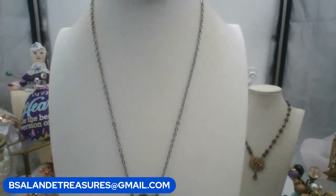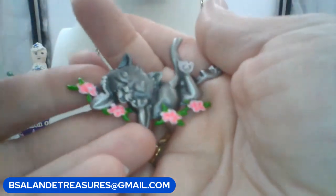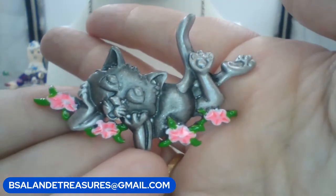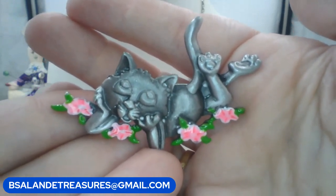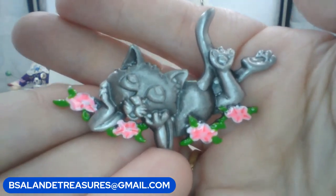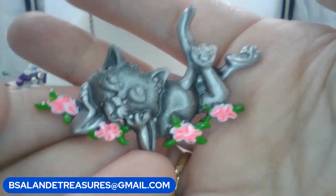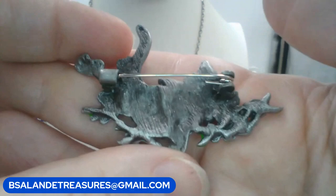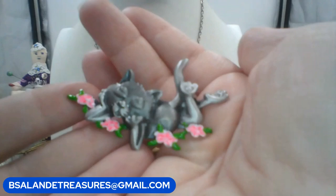Let me show this kitty cat brooch — super cute. It looks like pewter and this little cat is just chilling in a bed of pink flowers. Keyword: cat brooch. $7 buy it now.